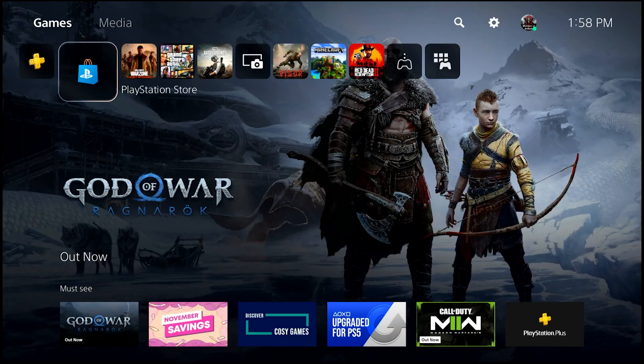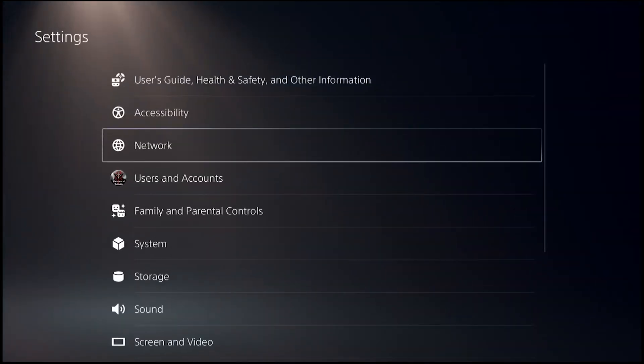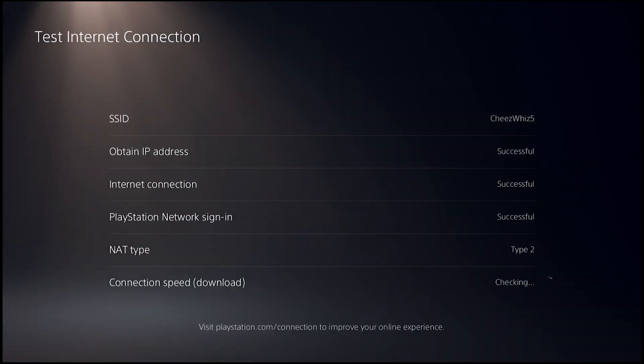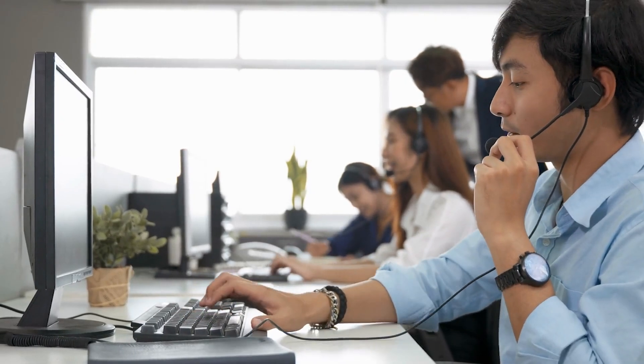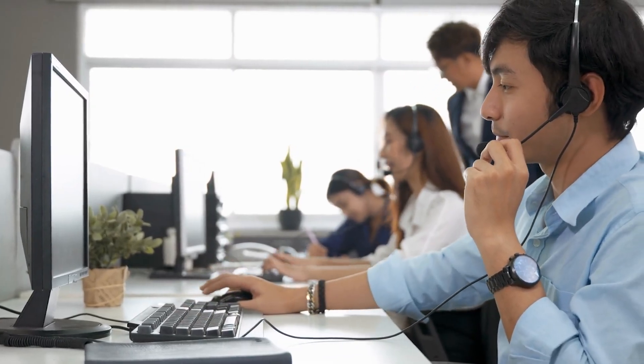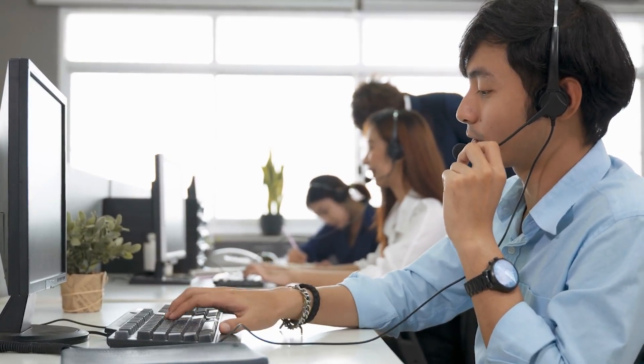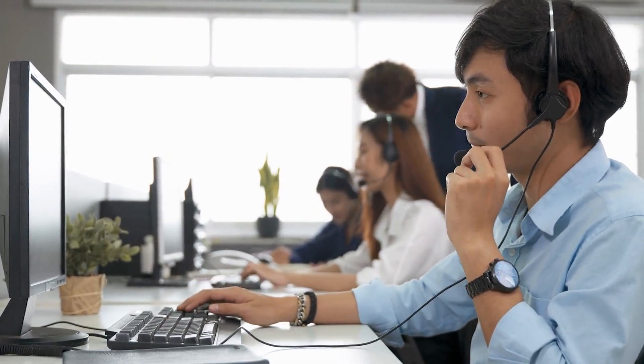Fix number four: run a speed test. If everything is clear from the PlayStation side of things, your next move is to check whether the problem is coming from your own internet connection. You can test the internet connection on your PS5 to see if it's getting enough download and upload speed to watch YouTube videos. Your PS5 YouTube app needs at least 5 Mbps of download speed to stream without buffering. If your console is not getting at least 5 Mbps, the app may work slowly or won't load at all. Compare results to what was promised by your internet service provider, and call them for assistance if your download speed is unusually slow.